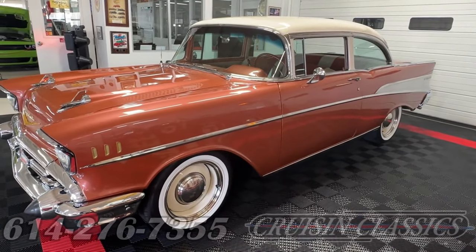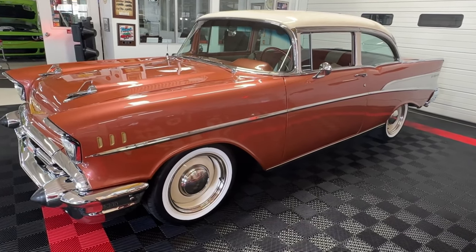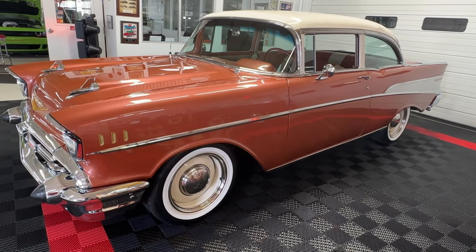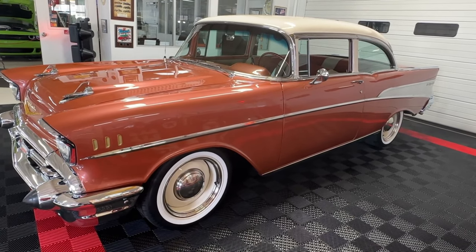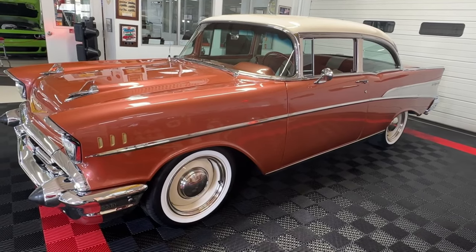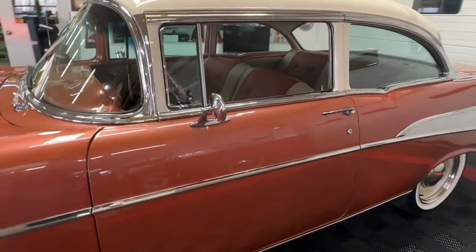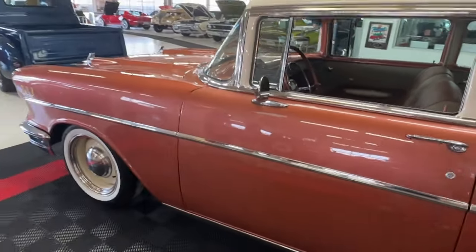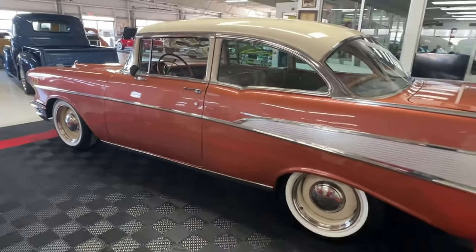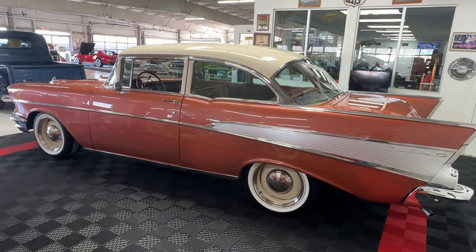We've got some awesome wheel and tire treatment going on that really sets this car off — a set of wheel ventiques steelies, 17-inchers on the front and back, painted cream colored to match the top, set off by center caps and beauty rings, and sitting on BF Goodrich Silvertown wide white radials. We did lower the car two inches both front and rear — drop spindles up front and two-inch lowering blocks in the rear — giving it an excellent stance that makes the tires pop for one beautiful combined package.